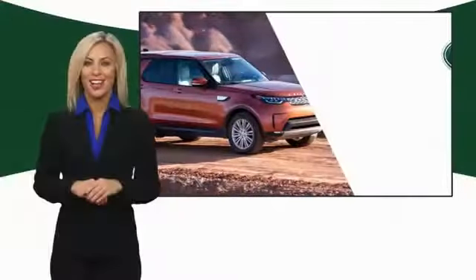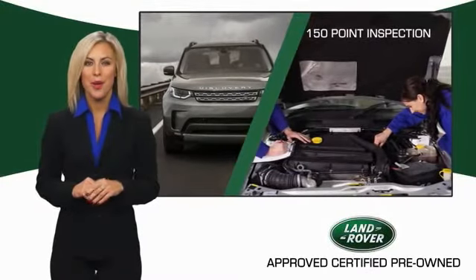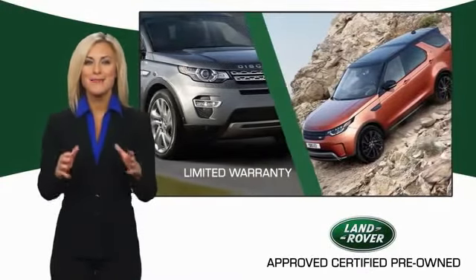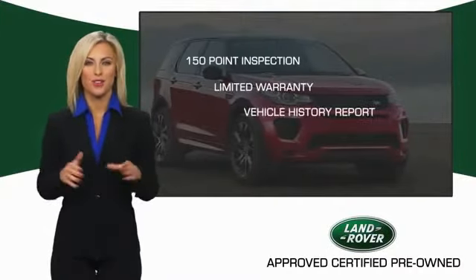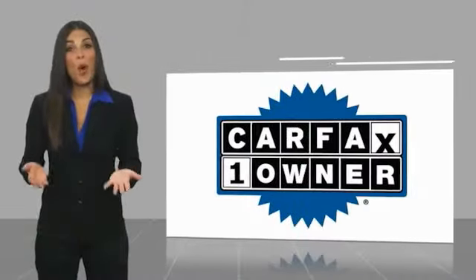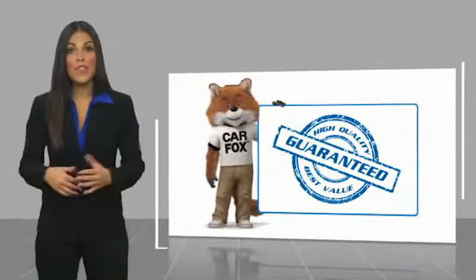To ensure the highest quality, this Land Rover Select certified pre-owned vehicle passed a rigorous multi-point inspection. Experience unprecedented coverage with the Land Rover Select certified limited warranty — Land Rover certified select vehicles, our standards are up to yours. This is a one owner vehicle with a Carfax vehicle history report.